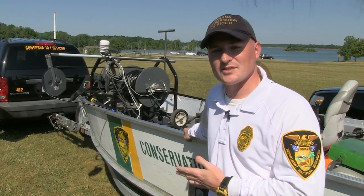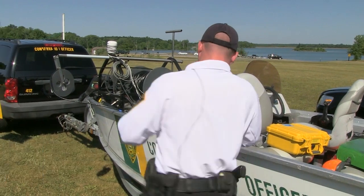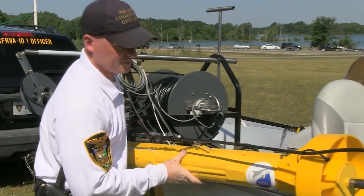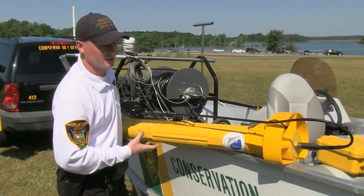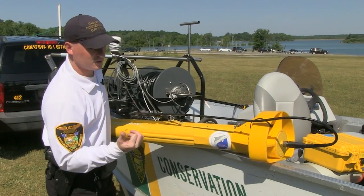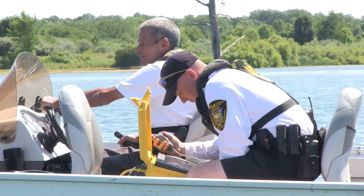This is our side scan sonar unit — it's got several components and I'll go over each one of those parts for you. This big guy right here is what does all the work for us. This is our tow fish. It's torpedo-like and that's how it moves through the water as well. It guides in a pretty straight line, just tows right along behind the boat. These little bars right here send off our sonar signal to each side. The display on the computer you can customize pretty much however you like it.